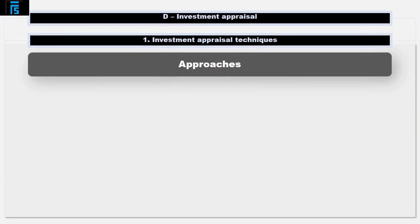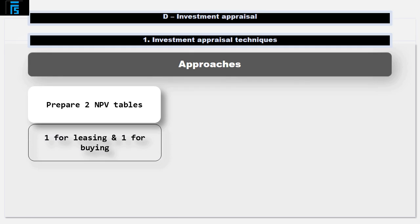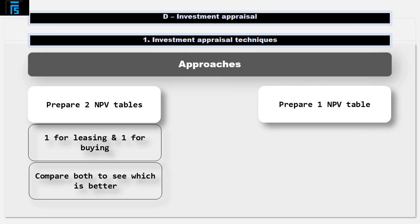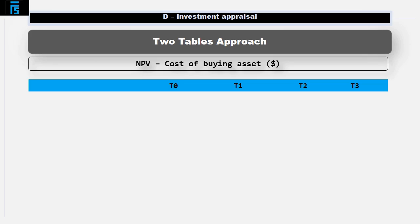There are two alternative approaches to dealing with a question like this. You could prepare two NPV tables — one for leasing and one for buying — and compare the two to see which is cheapest. Alternatively, you can prepare one table which in one go compares leasing as opposed to buying. We'll have a look at both methods here; generally either are acceptable in the exam. First of all, let's have a look at the two-table approach.